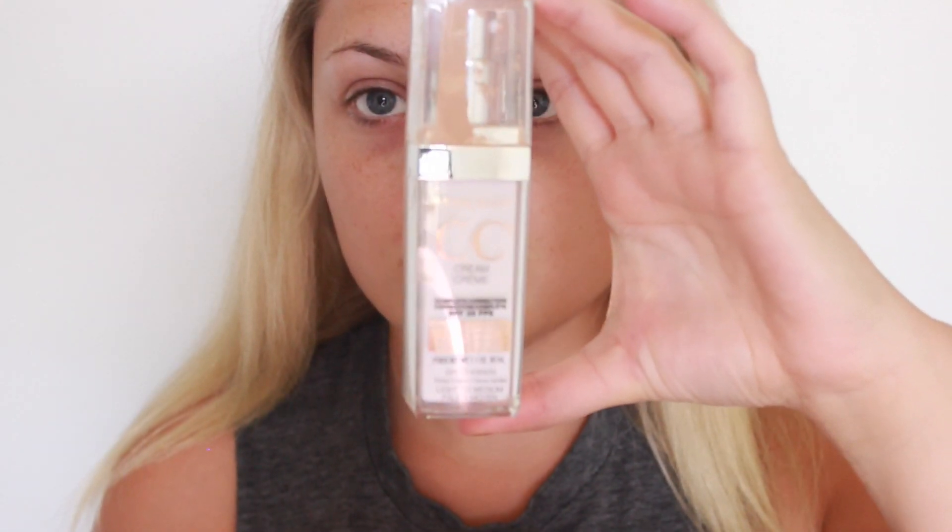To start off this look, I'm going to use my Marcelle CC Cream and I'm going to apply that with a damp beauty blender. I'm just going to apply this by doing dabbing motions all over my face.